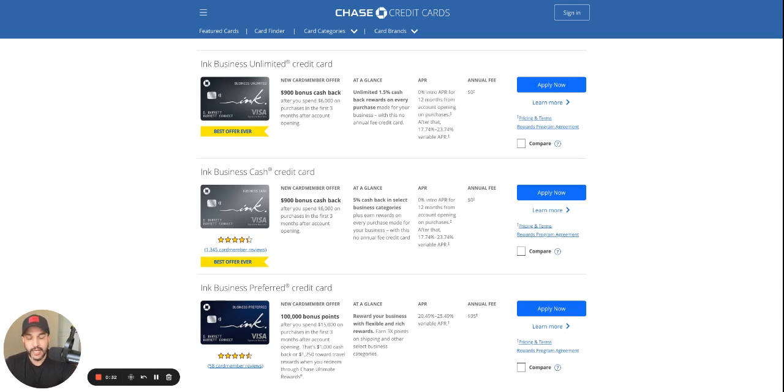I like Chase because they offer great signup bonuses, they offer 0% interest credit cards for 12 months, and generally speaking they do offer high limits. So what you want to do — this particular business credit card right here, the Ink Business Unlimited.